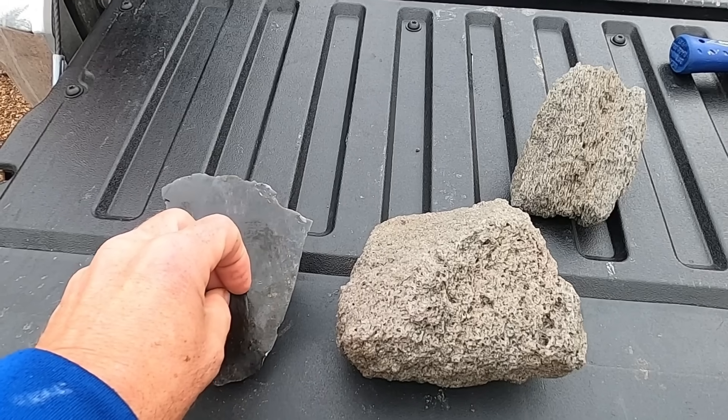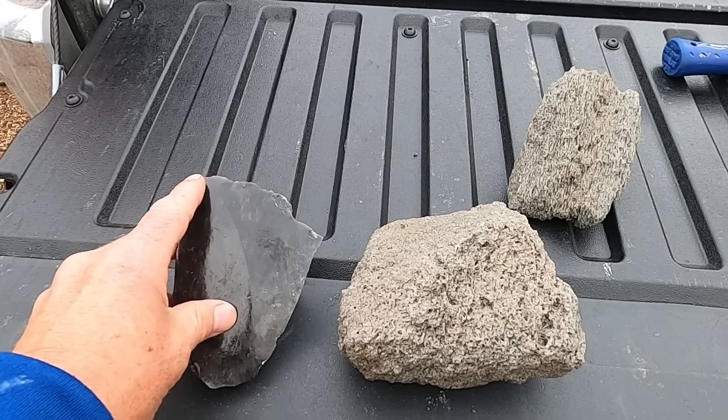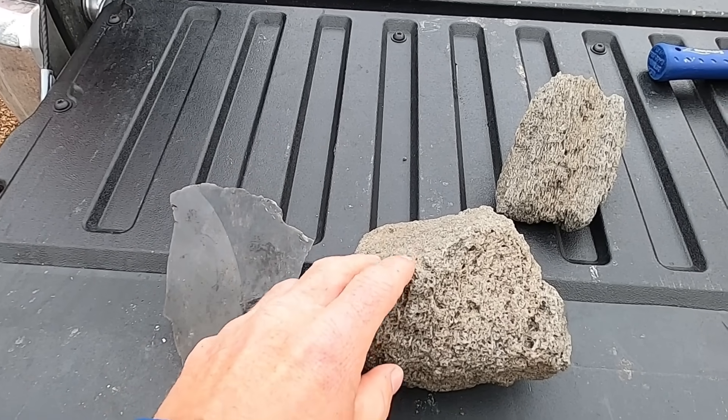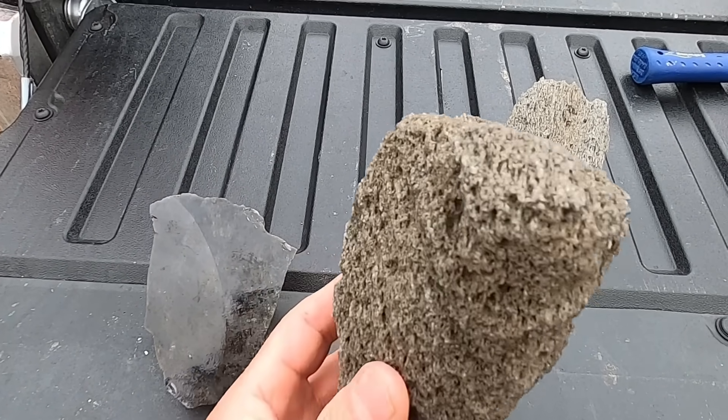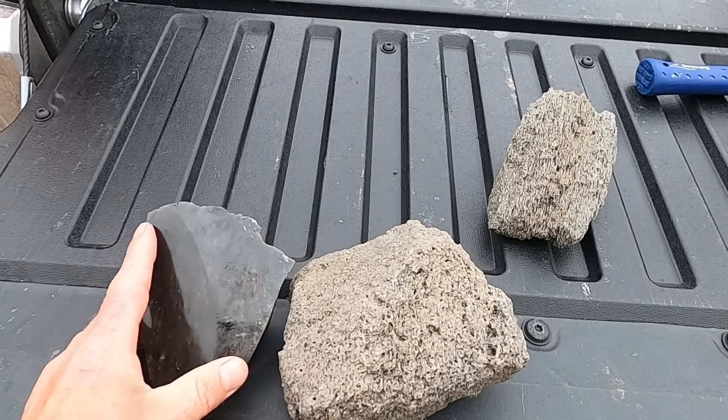They are both composed of volcanic glass — unordered elements that did not have the time to create respectable crystals that would form minerals. So they lack true minerals; they're just made out of unordered elements. The difference is that pumice is a gas-rich form of volcanic glass, which is why these two rocks are essentially the same material.